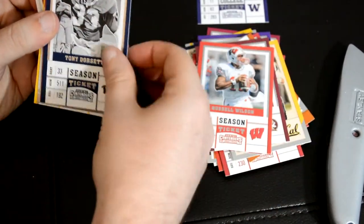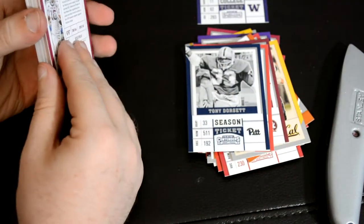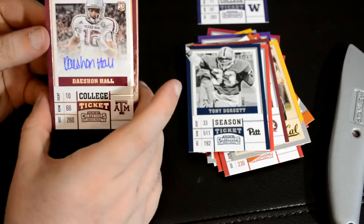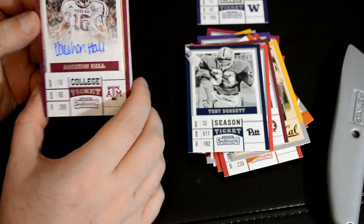Goff, Gosset, Texas A&M, DeShawn Hall — Texas A&M — autograph.